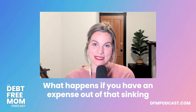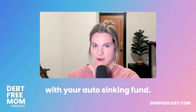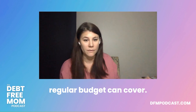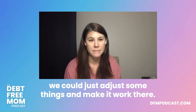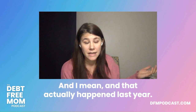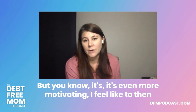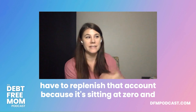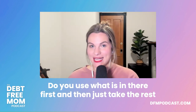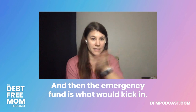What happens if an expense exceeds what's in the sinking fund? For my family, that's when the emergency fund kicks in, especially if the regular budget can't cover it. If it's under $100 we might just adjust the budget. But for a significant amount, it comes from the emergency fund. That actually happened last year — my car needed major repairs beyond what was in the auto fund. You use the sinking fund first, then the emergency fund covers the rest.